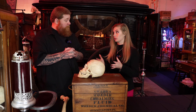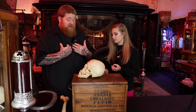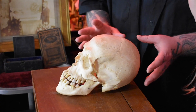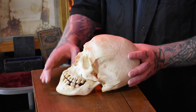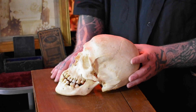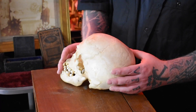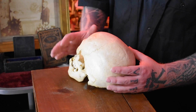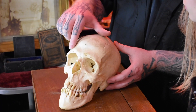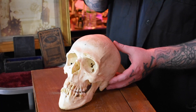We know that this is a male skull. So how do we tell that? On a male, you have more squared-off eye sockets, whereas if it was a woman it's more rounded. Another feature is the brow ridge — the brow ridge on a male is very prominent, whereas on women it's a little bit more subtle.